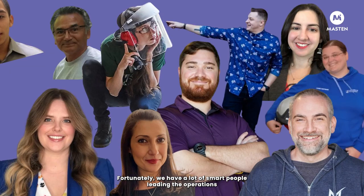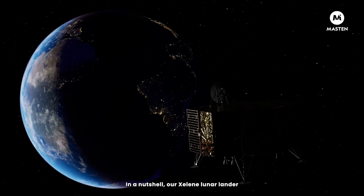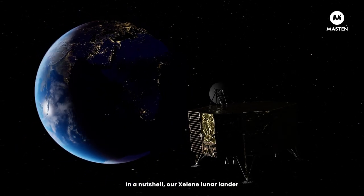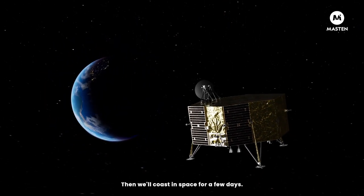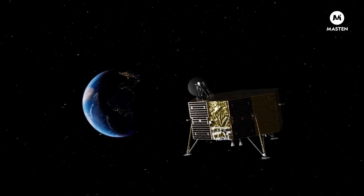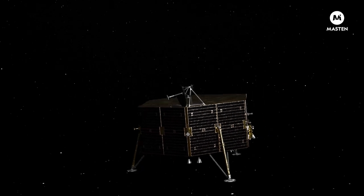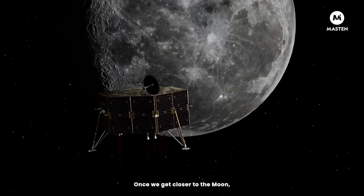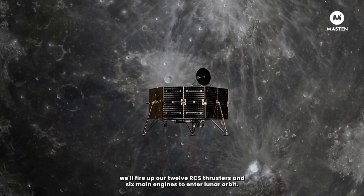Fortunately, we have a lot of smart people leading the operations for our first mission to the Moon in 2023. In a nutshell, our Zaline lunar lander will be put on a translunar injection by a SpaceX launch vehicle. Then we'll coast in space for a few days. Once we get closer to the Moon, we'll fire up our 12 RCS thrusters and six main engines to enter lunar orbit.